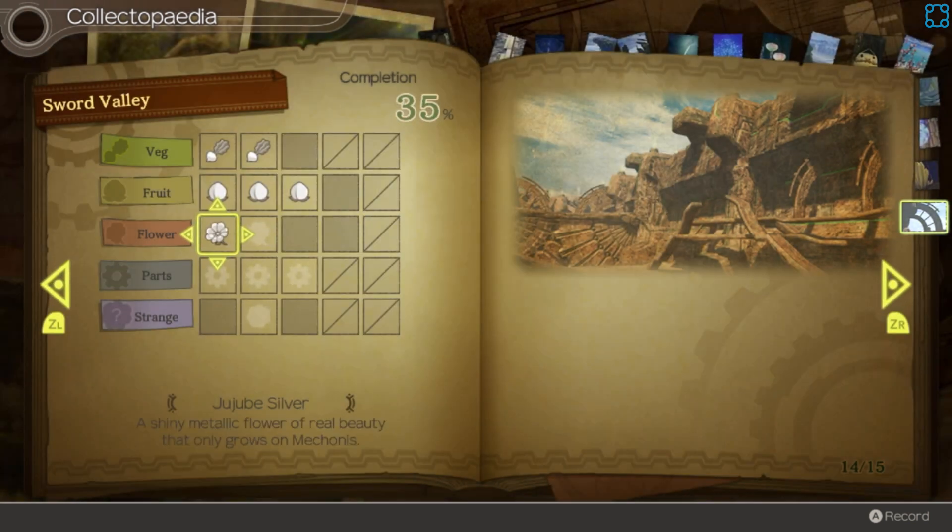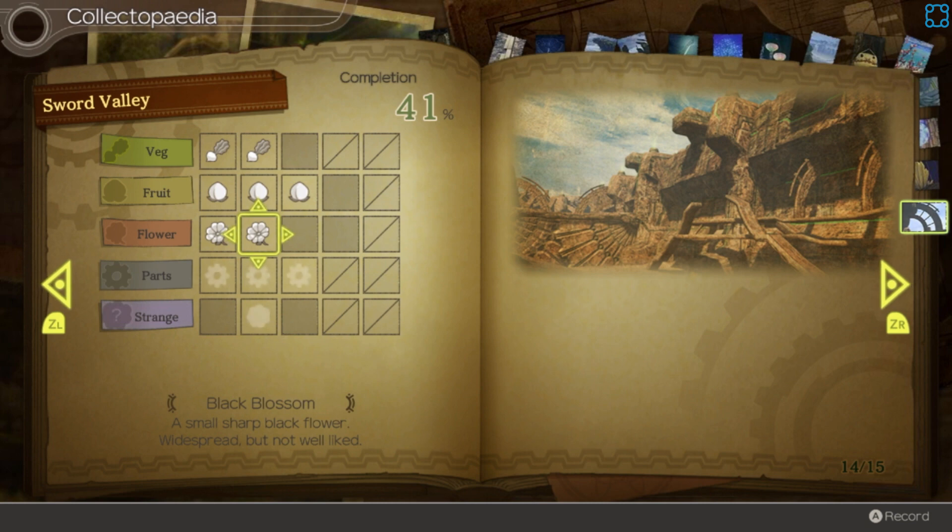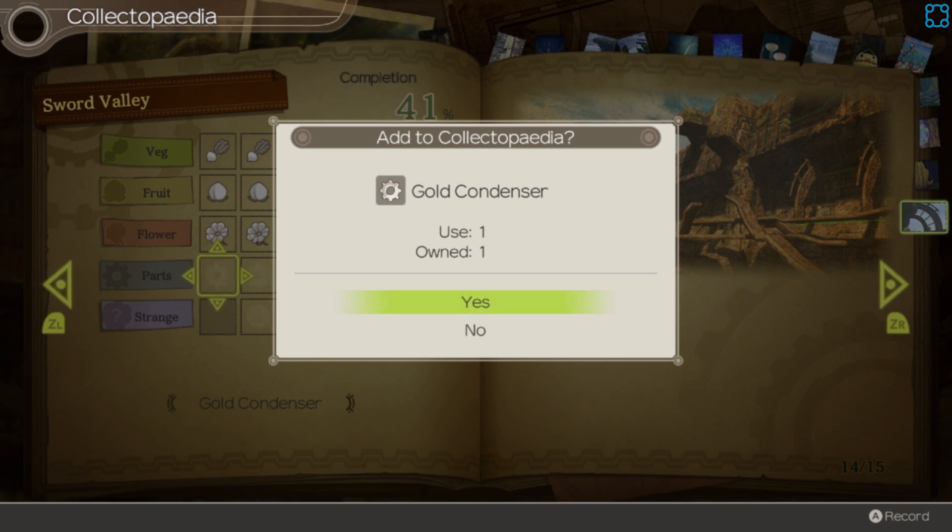Jujube silver — oh, 'a shiny metallic flower of real beauty that only grows on Mechonis.' Wait a minute — are you telling me there's weird organic... mechanical things that are supposed to mimic the organic? Black blossom — 'small sharp black flower, widespread but not well liked.' That is very pungent.